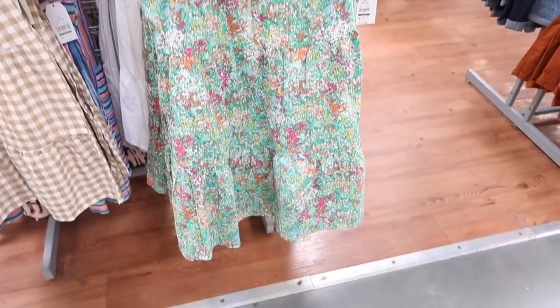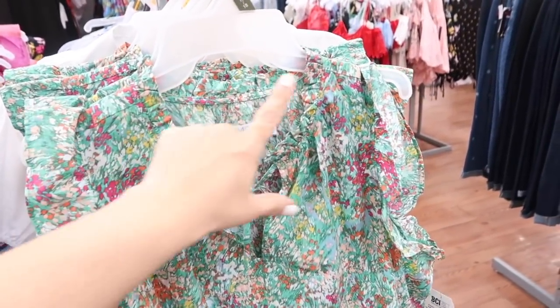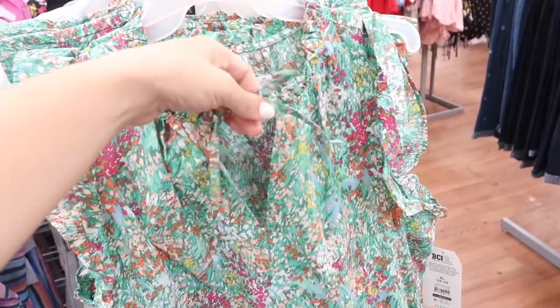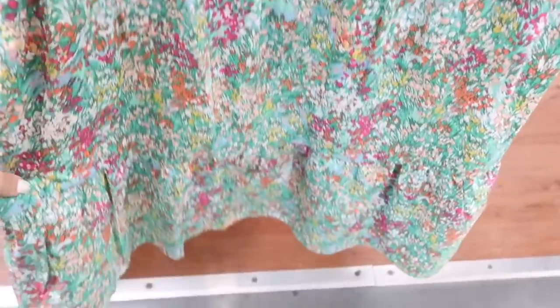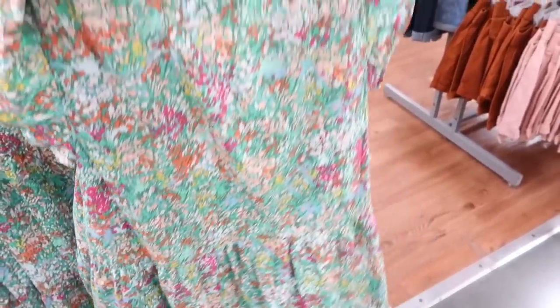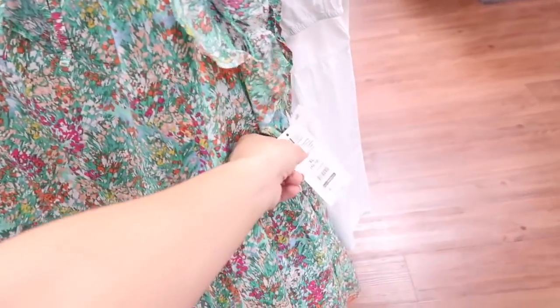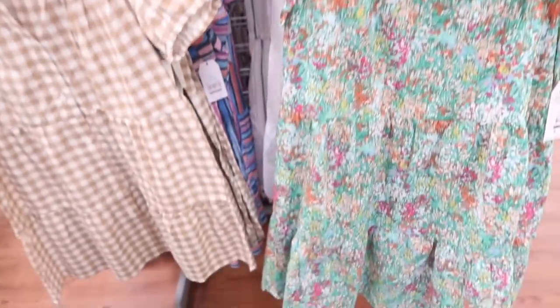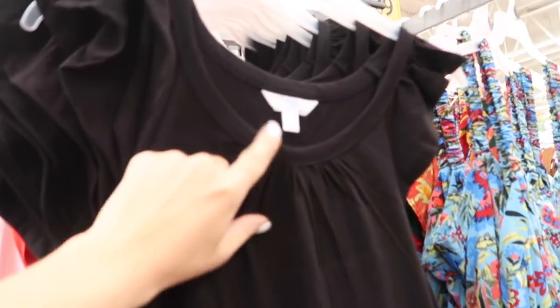Also seeing a new color in this little ruffle dress — so pretty. Has that higher neckline with the little ruffle detailing, also has that tie with the flutter sleeve, and then gets really nice and flowy towards the bottom with the tier. It also has pockets. Same fit through the back; it comes in a white eyelet, a few other prints and colors, and they're $17.98.